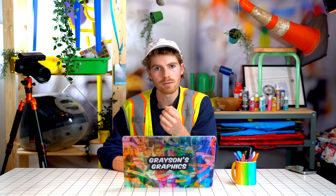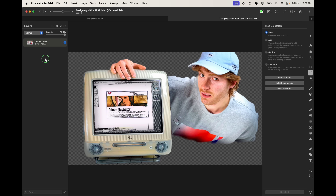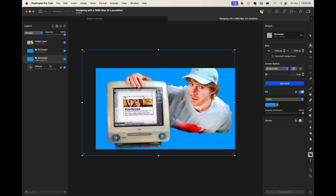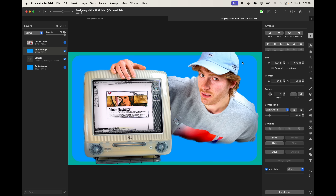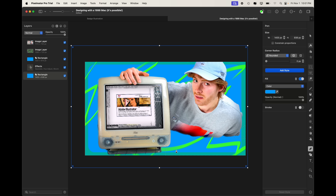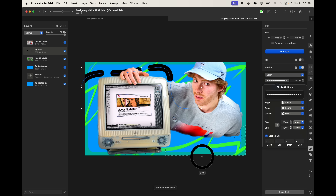I think it's done a great job emulating all the tools you need from Photoshop, Illustrator, and Lightroom into one condensed app, and it's going to continue to grow from here. For the Illustrator folks, we've got the pen tool here. You can increase the stroke and turn it into a dash line, just like you can in Illustrator. It's got everything you need.